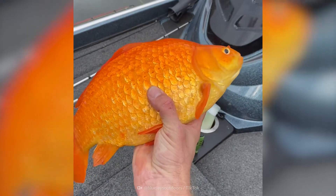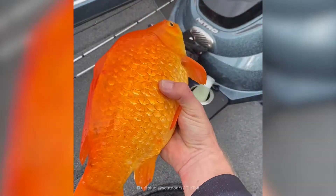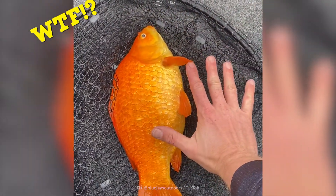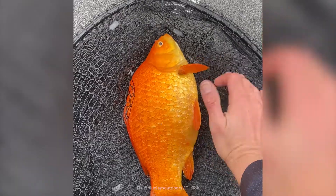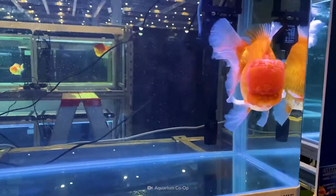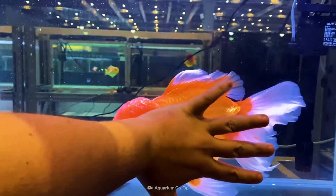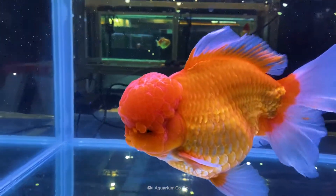Did you know that your tiny goldfish house pet can grow this big? Some people release their goldfish into the wild, creating something this massive. It's recommended not to do this, since a fish this big can cause problems in certain ecosystems.